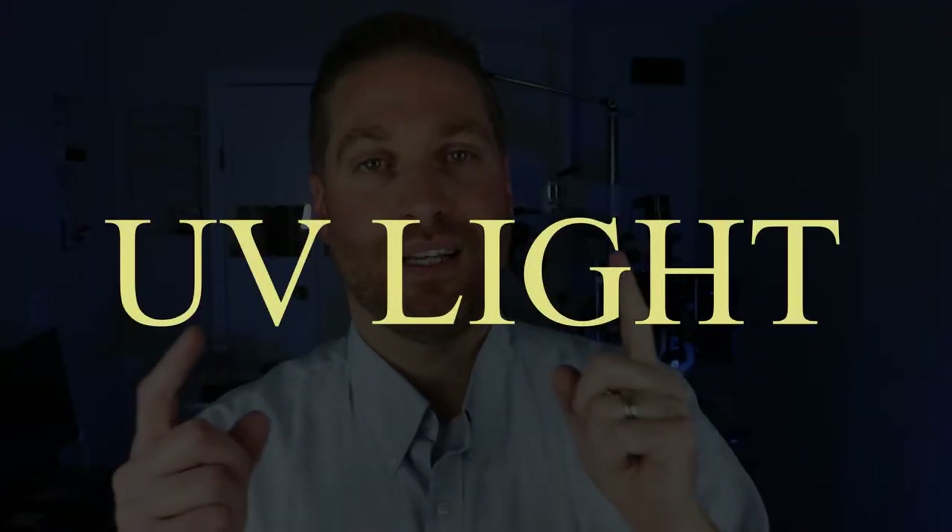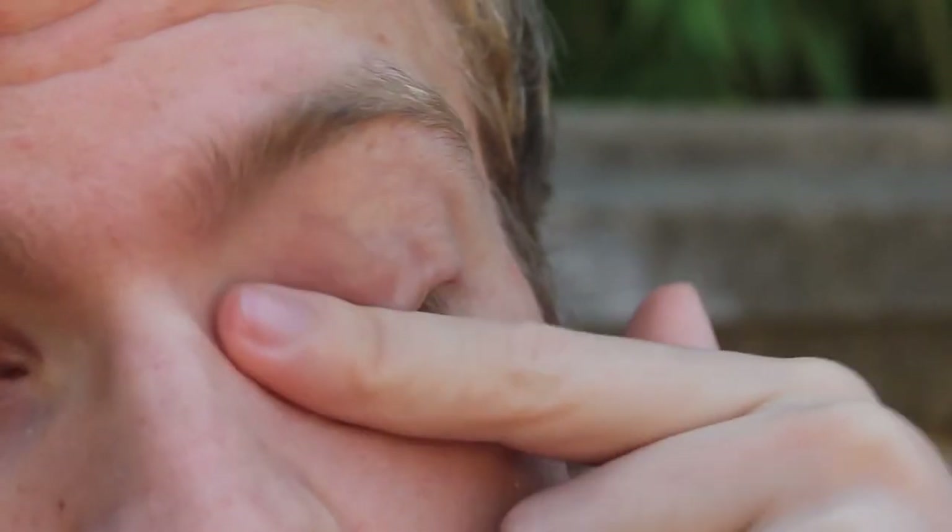The exact cause of pterygium is unknown, but it is linked to a few things. Number one, it's definitely linked to UV light or UV exposure — that's why it has the nickname surfer's eye. People who tend to be more outdoors, aren't wearing sunglasses, maybe live close to the equator and get more sunlight, tend to have a pterygium more than others. In Idaho, we commonly see pterygium in farmers' eyes — they're outdoors in a dusty, windy environment without sunglasses, so they get that UV light and are more prone to develop a pterygium.